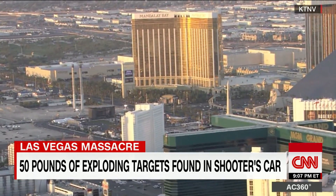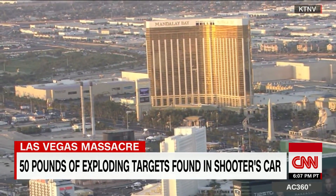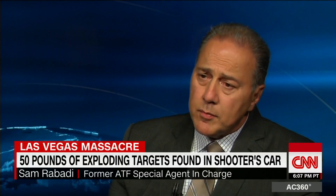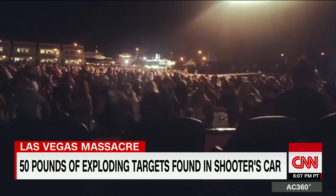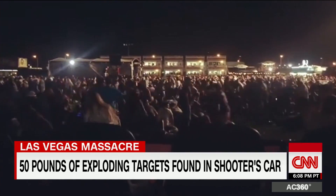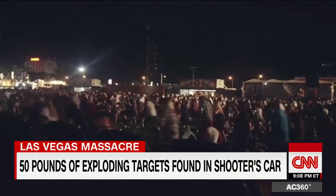If the Las Vegas gunman had placed some of that material down at the street level and aimed at it with a scoped rifle, the binary explosives could have been detonated with rifle slugs from the 32nd floor — first, for the effect of creating chaos amongst the crowd, and secondly, as a result of the explosion, widespread shrapnel raining on the crowd.